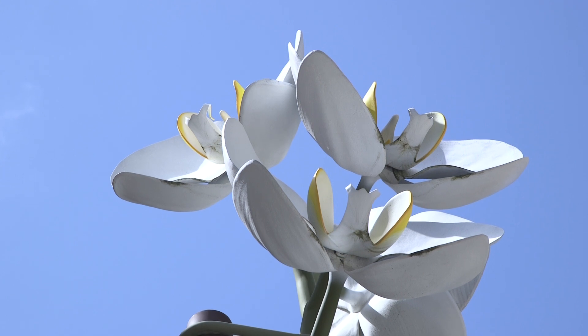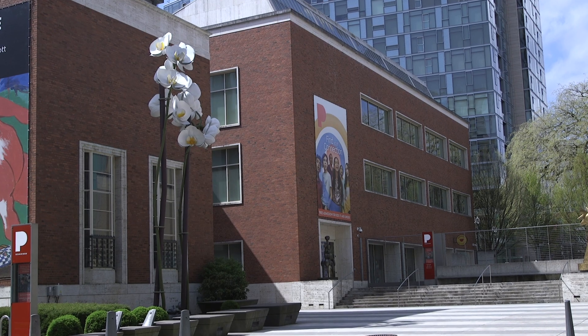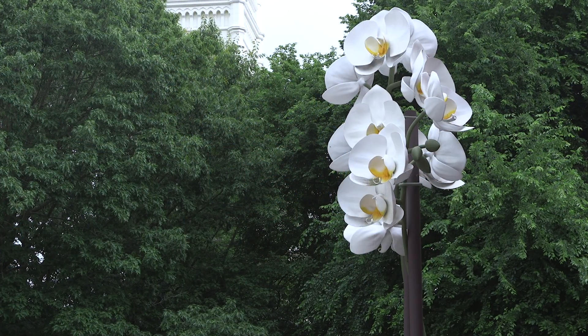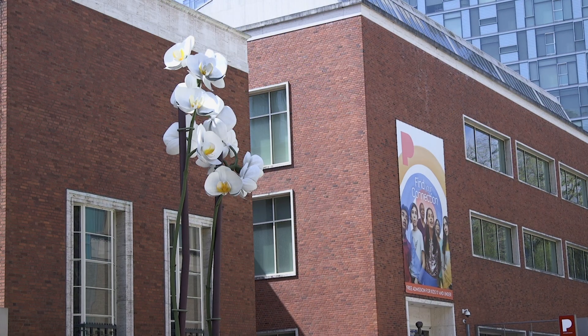On one level, this monumental sculpture should be seen as a testament to the sheer beauty of these exotic blooms. I also think the way Genzken blows up the orchids to such gargantuan proportions is a nod to the contested place of nature in the midst of the urban built environment.